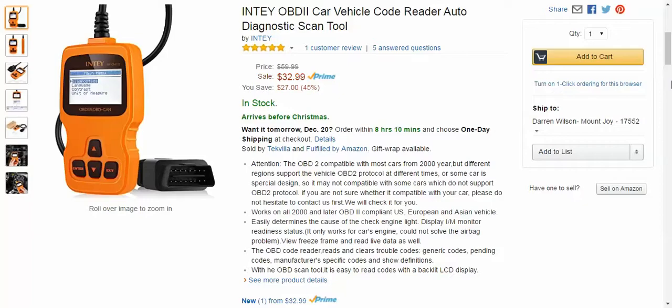Basically, this scans any code that's going on in your car and tells you exactly what it is, and can clear it if it's a generic type code. Sometimes cars do have issues and it's not a big deal, but then you go and spend hundreds of dollars trying to fix it and it was never a big deal — like a loose gas cap. That's the big one I get a lot on my car, and it still sends out a code and you still get worried anytime you see a flashing code.